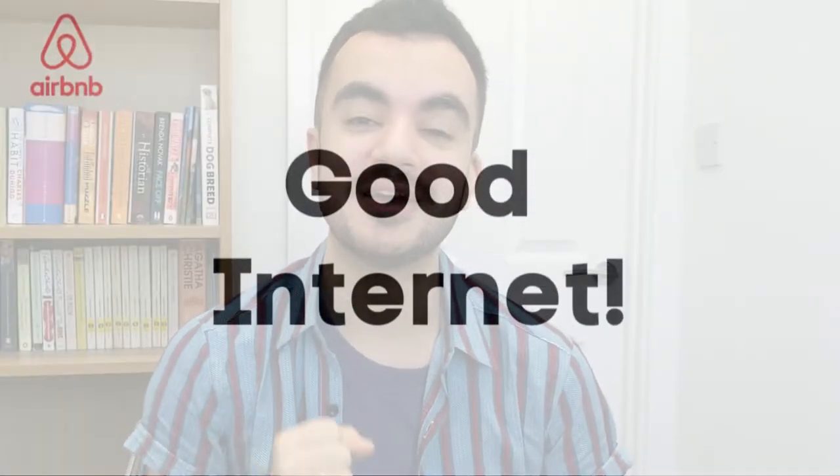Tip number five is to make sure you have really good internet. In my opinion, this goes without saying as I believe it is an absolute must. Please make sure you provide the best internet quality possible. The only exceptions would be if you are based in a rural area or in the mountains. But if you are in a residential area or a city, you really don't have any excuses — particularly now as a lot of our guests actually work from our Airbnb. I really think you may struggle to get five-star reviews without good internet.